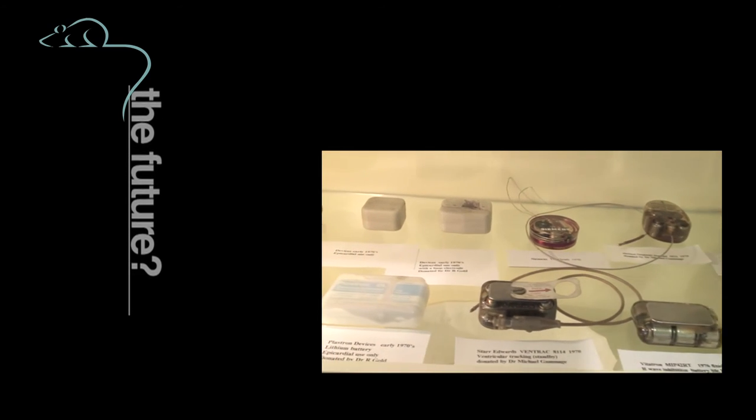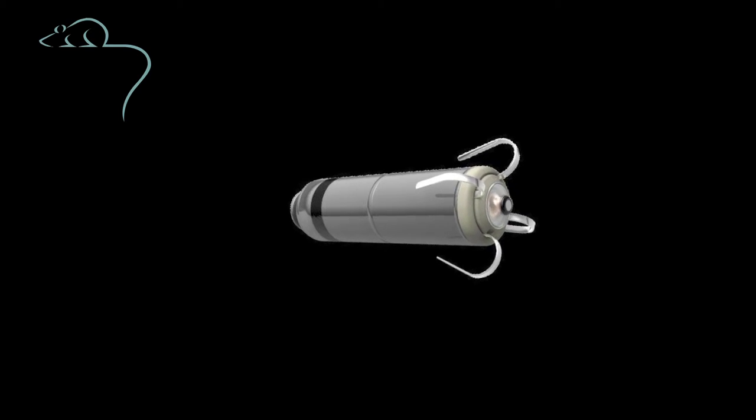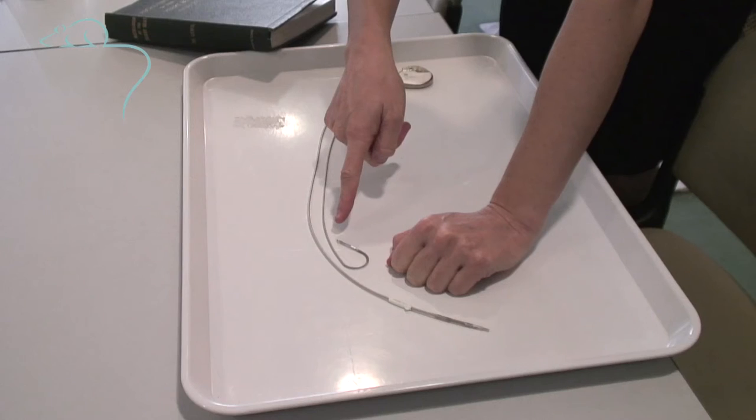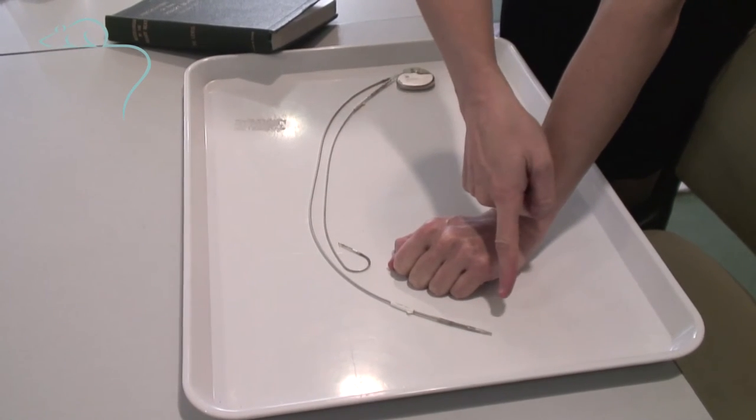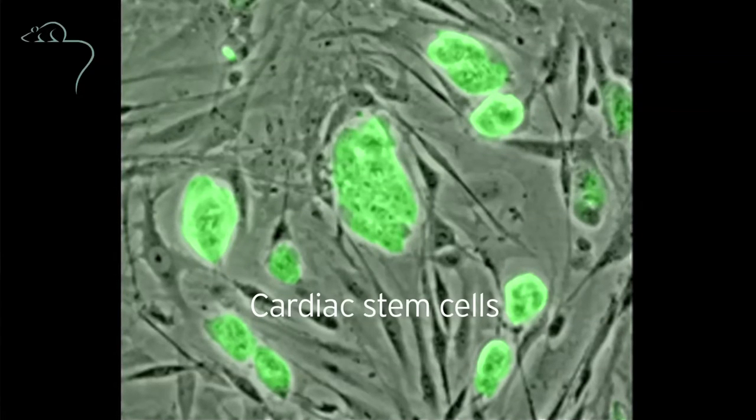Implanting a small pacemaker about the size of a tablet directly into the heart without this sort of lead greatly reduces the risk of infection and lead problems for the patient.